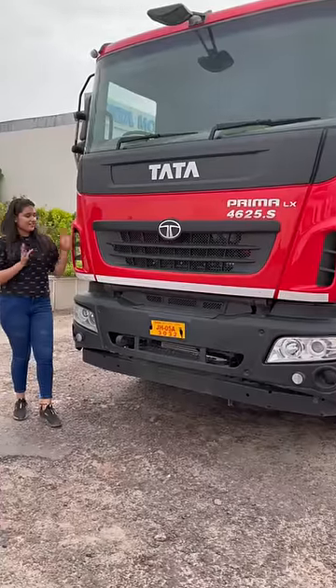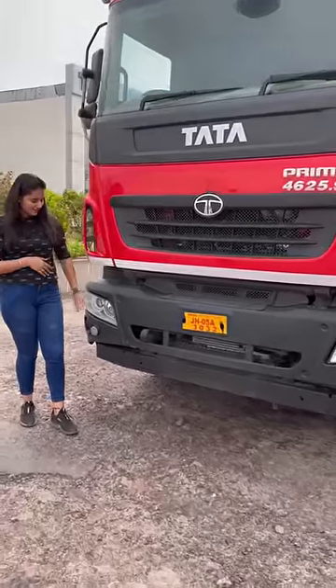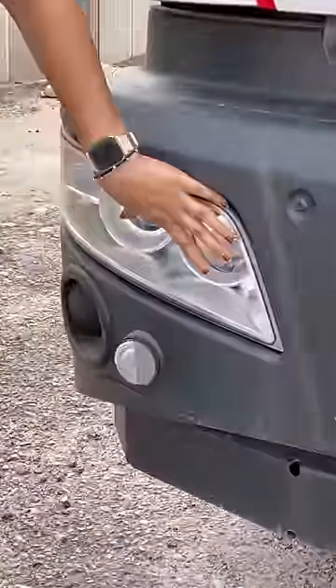This is Tata Prima. It looks like a beast in red and you can see the projector headlamps in the truck.